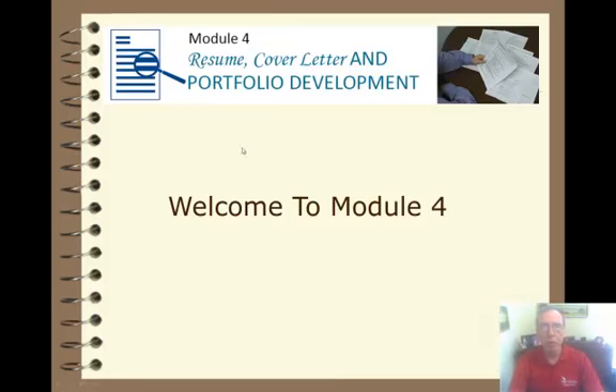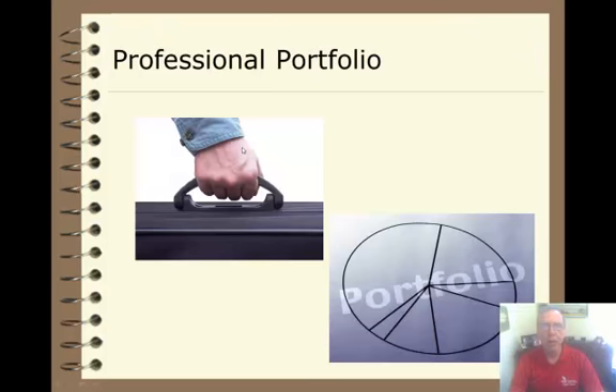Here's what we'll cover in Module 4. You'll learn how to develop an online professional portfolio that you can send to employers, which will include an introduction, five skill areas, your resume, unofficial transcript, and a list of three references.